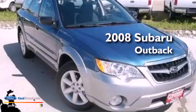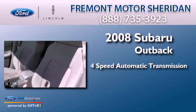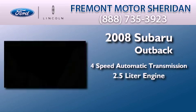This is a 2008 Subaru Outback. This wagon has a 4-speed automatic transmission and a 2.5-liter engine.